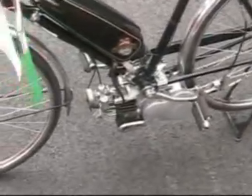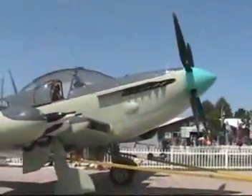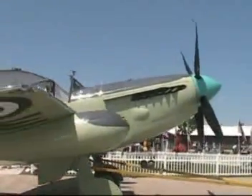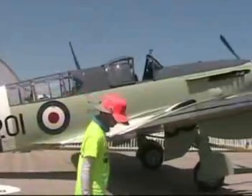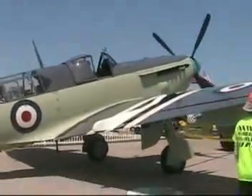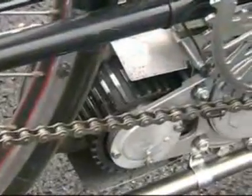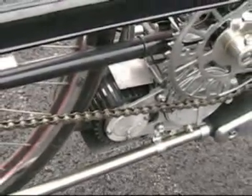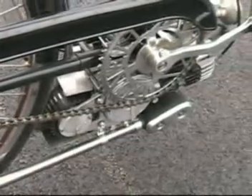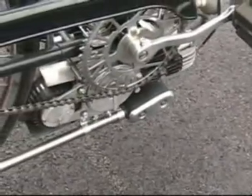Now we spot this Vincent Firefly with a 45cc Vincent-built clip-on engine — not to be confused with the Fairey Firefly, which is a long-range fighter built by the British during World War II with the Rolls-Royce Griffon engine making 1,735 horsepower, a V12 of 2,240 cubic inches. As you can see with this clip-on engine on the Firefly, as you lift the engine it drives the rear wheel on this uniquely beautiful, restored Vincent Firefly motorbike.